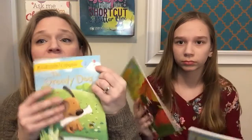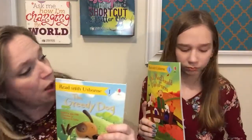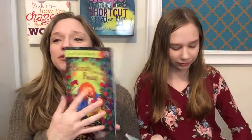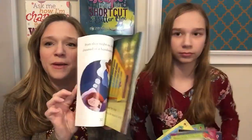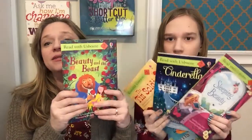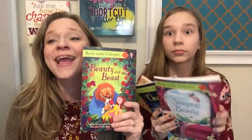Another new level one book is Old MacDonald Had a Farm. Moving on to the number two level books, you'll see a little bit more reading in those. We have Sleeping Beauty, Cinderella, The Tin Soldier, and lots more in our catalog.